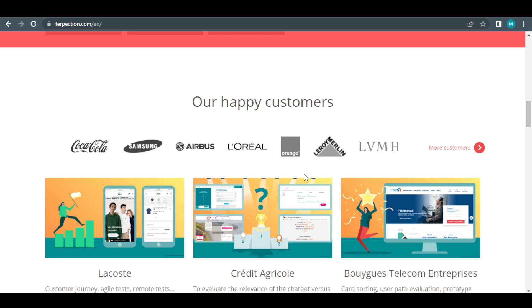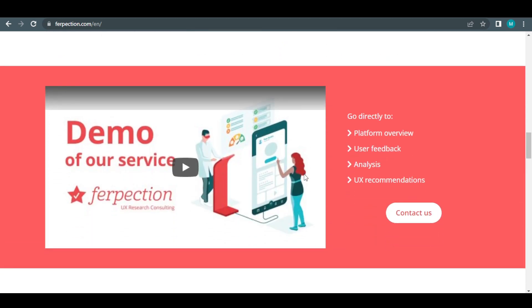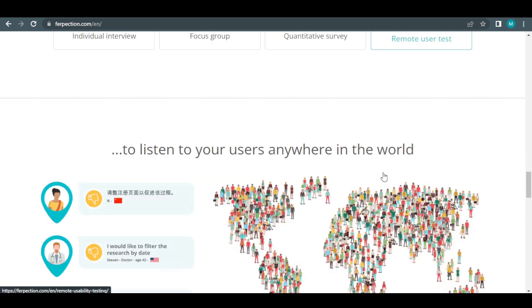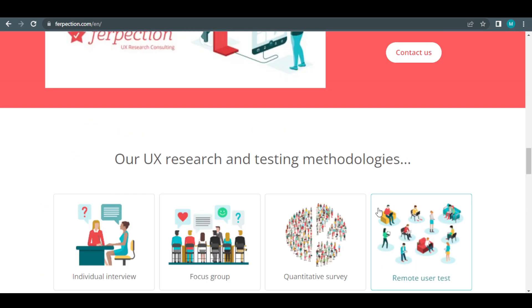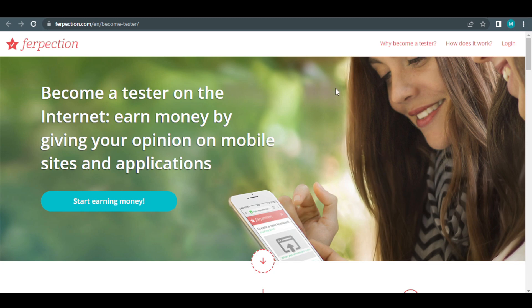Why are you here if you have no business? Let me give you a quick answer. Simply sit back and relax as I walk you through how to use this website to generate the maximum money possible. Returning to the home page, I'd like you to pay attention to the upper right corner of the page, where you can see a button that says 'become a tester.' Click on that, which will lead you to a page where you may earn money by providing feedback on mobile sites and applications.